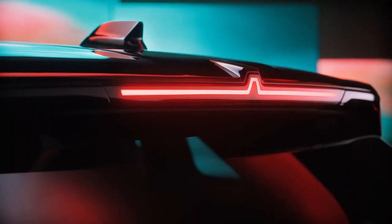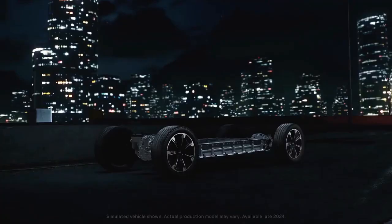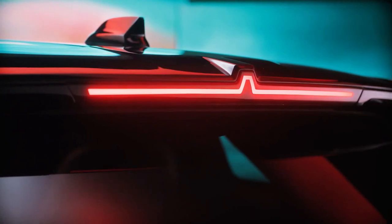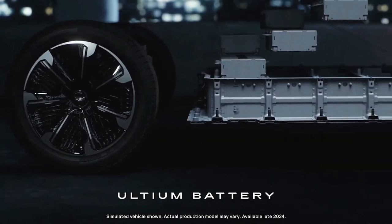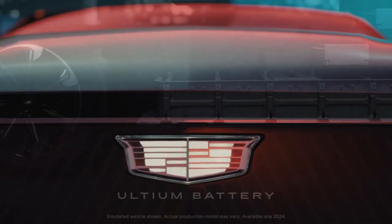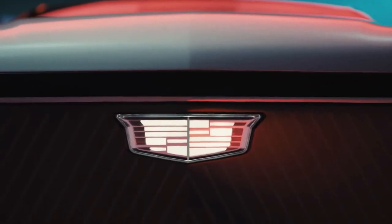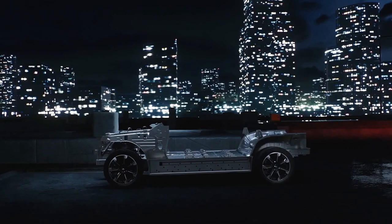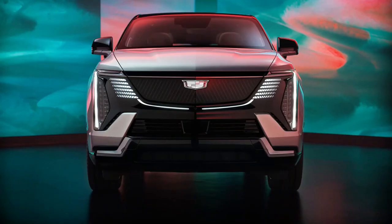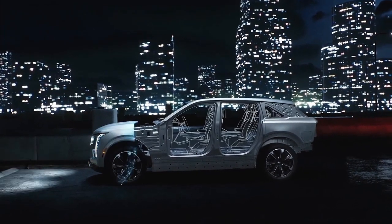We'll update this space after sampling the first ever fully electric Escalade. The Escalade IQ interior dedicates much of its surface area to screen space. The dashboard features a 35.0-inch driver display connected to a 25.0-inch passenger screen, plus an 11.0-inch touchscreen for climate and ambient lighting. Luxury touches include leather wrappings, polished aluminum accents, and ambient lighting integrated into the door panels just above the armrests.